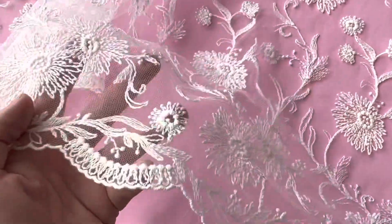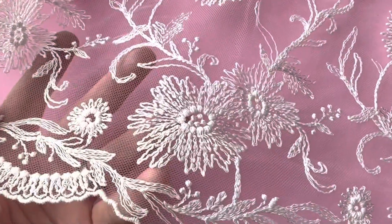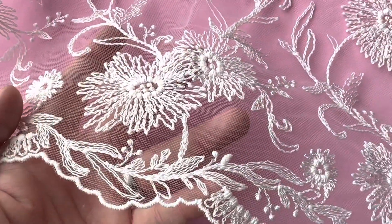It's got a lovely soft drape, beautiful handle. It's available from stock without minimum quantity. This is Orlaith.